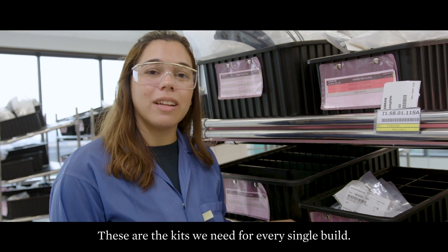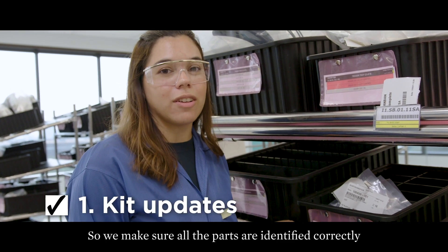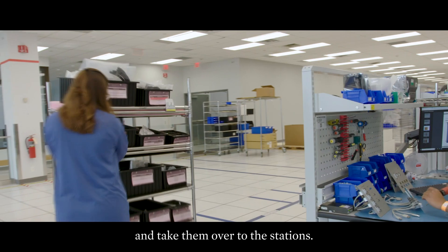Our very first stop is by the supermarket area. These are the kits we need for every single build, so we make sure that all the parts are identified correctly and kick them over to the stations.